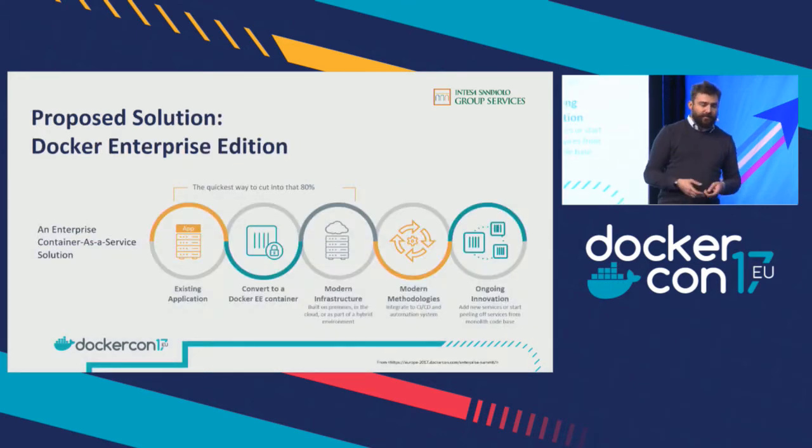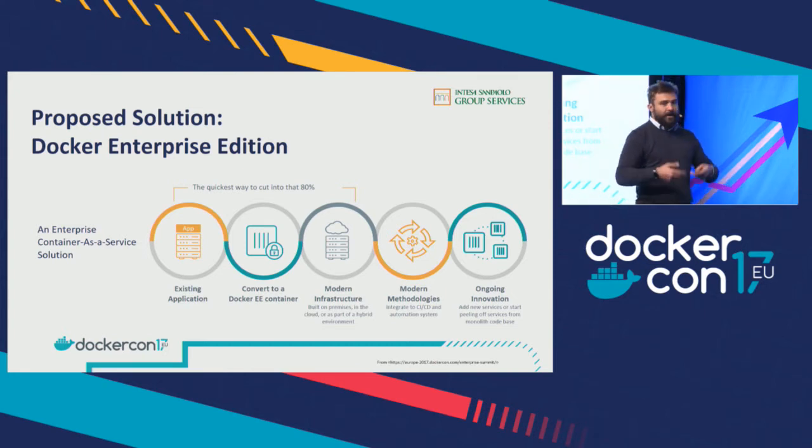Our approach to containers: we cannot rewrite applications from the ground up to be microservices, so we took existing applications and put them in containers. Even if you think this is simple without any pain, it was a pain for the processes and methodologies. Developers asked us: we cannot go with SSH inside the container. Or, how can I open a ticket if my container is dead? It was more difficult to explain what a container is than actually doing it. We had to explain to our company the reason for this journey.